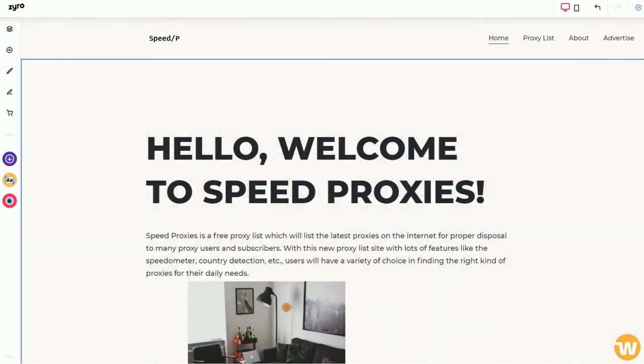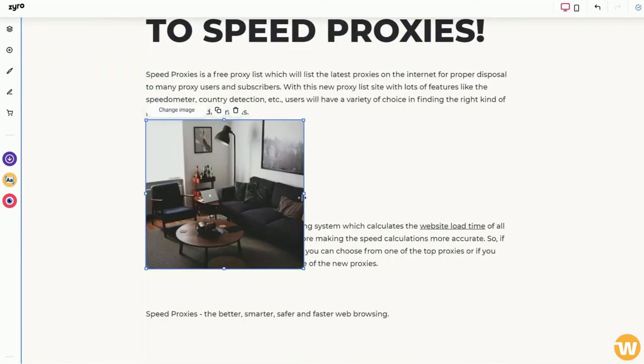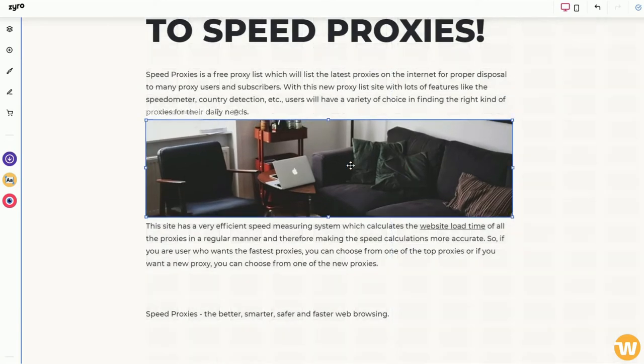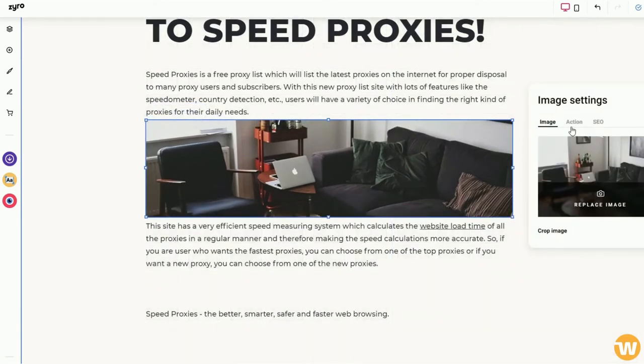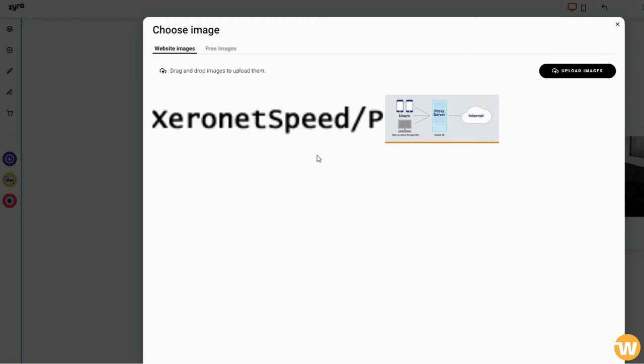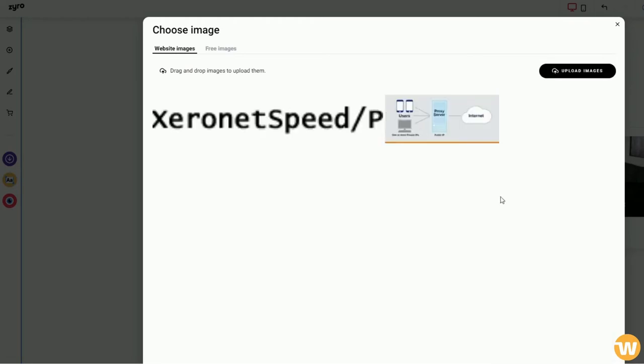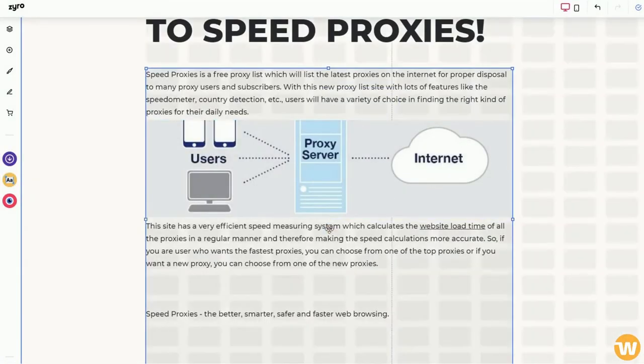Even if you were to ignore any of the guidance texts and go by intuition alone, you can still get a site built. Here's how you can add a picture to your web page: just drag the image block and place it to your desired location. You can upload your own photos or choose from the built-in free image gallery.